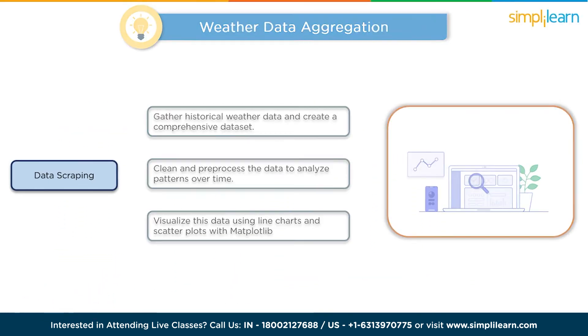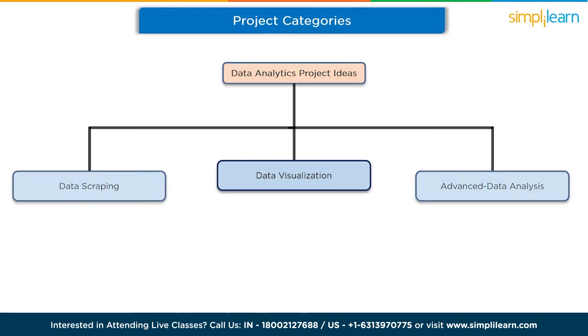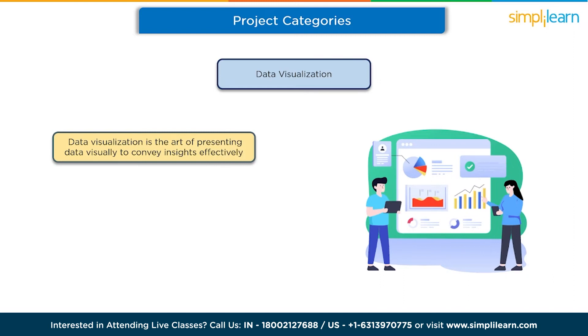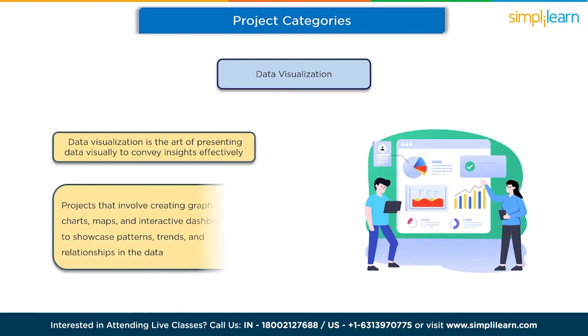The next category is data visualization project ideas. Data visualization is the art of presenting data visually to convey insights effectively. In this category, one works on projects that involve creating graphs, charts, maps, and interactive dashboards to showcase patterns, trends, and relationships in the data.